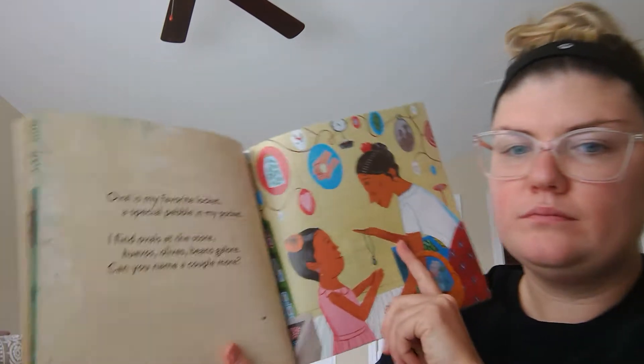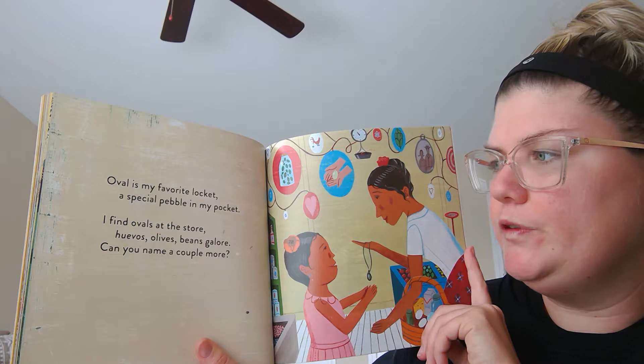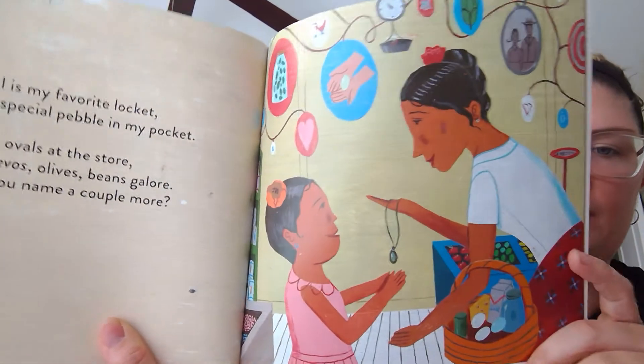Oval is my favorite locket. A special pebble in my pocket. I find ovals at the store — juevos, olives, beans galore. Can you name a couple more?